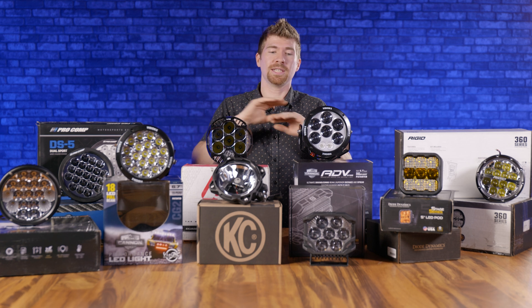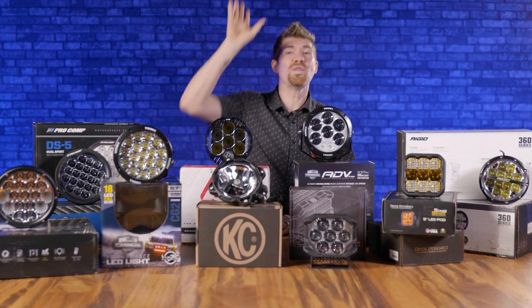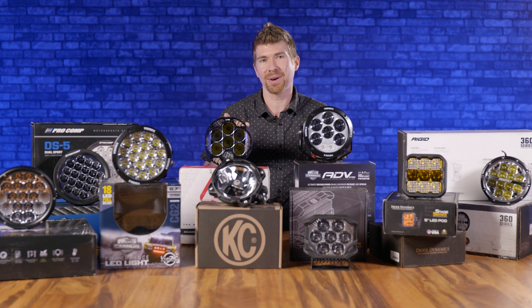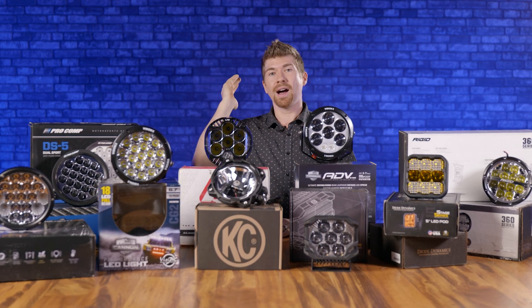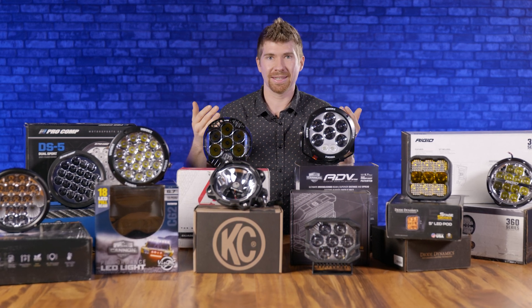That's it for the spot beam patterns. With a spot beam, you want that light as far down the road as possible — very intense. This is for when you're Baja-ing as fast as you can in the desert and need long-range visibility. That's what spot is.